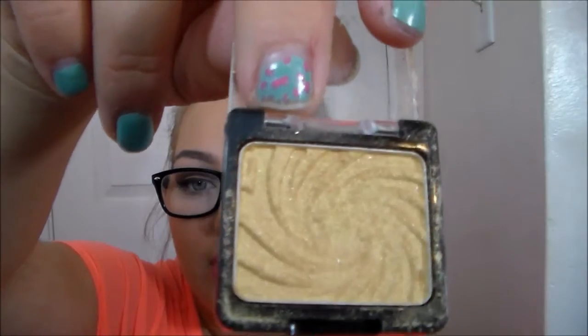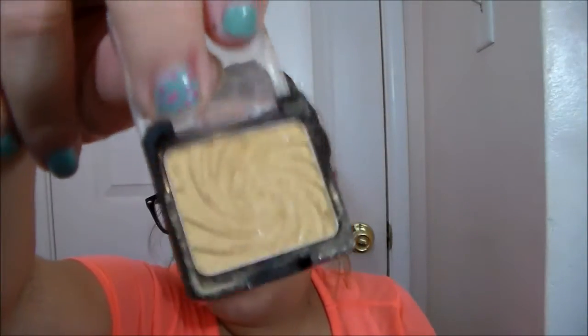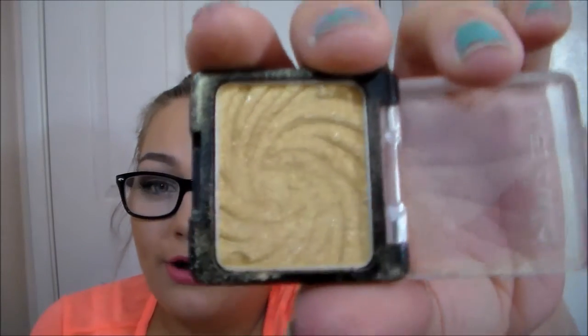The next thing is the Wet n Wild Eyeshadow in Gold Digger — I use this every single day. This and the ELF Healthy Glow Bronzing Powder in Sunkist are my lid shades that I mix together, and it's so beautiful. You guys should ask for a tutorial because it's such a beautiful easy look using all the items in my project pan. I also use the Maybelline Color Tattoo for my lid shades and it takes me two seconds now. The Gold Digger is starting to get that faded, worn-away look in the middle, which means I'm making progress.